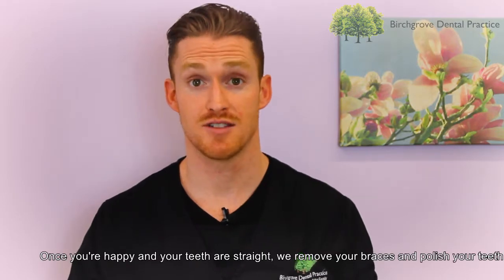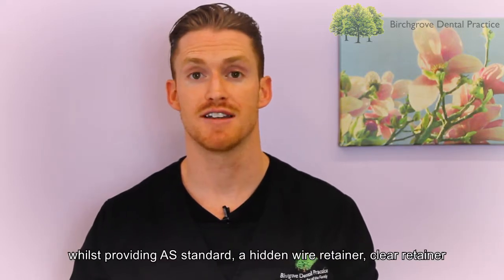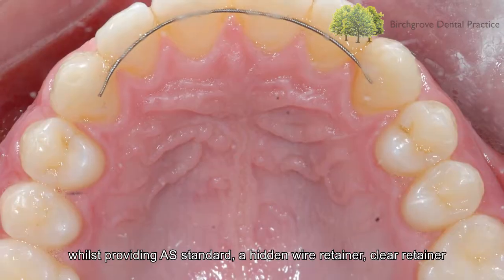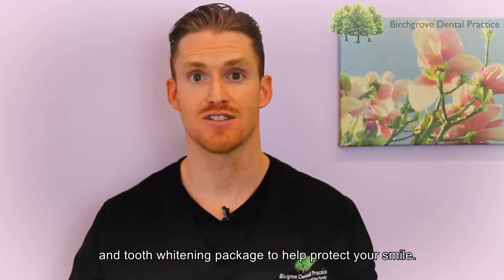Once you're happy and your teeth are straight, we then remove your braces and polish your teeth whilst providing as standard a hidden wire retainer, clear retainer and tooth whitening package to help protect your smile.